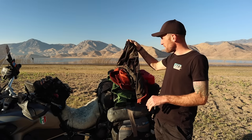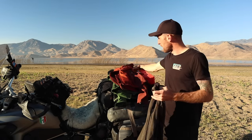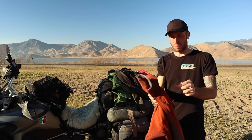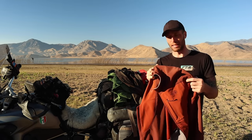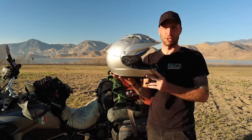Underneath the jacket I have a long-sleeved shirt because it was a little chilly on the bike. This windproof jacket from North Face works really well as a liner underneath my riding jacket — it really cuts down on any wind that gets through the zippers. And for the helmet, I'm wearing the Shoei Hornet, which I'm very happy with.